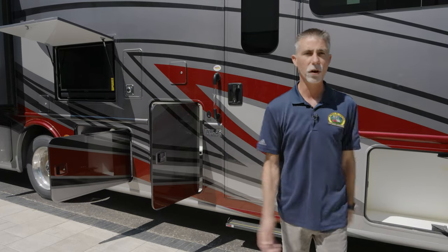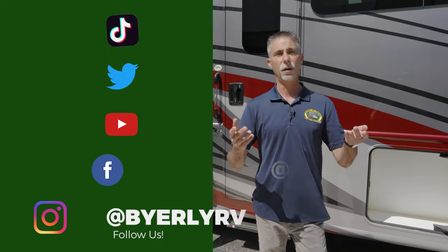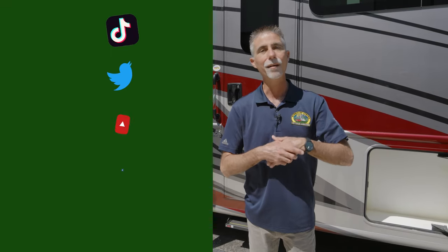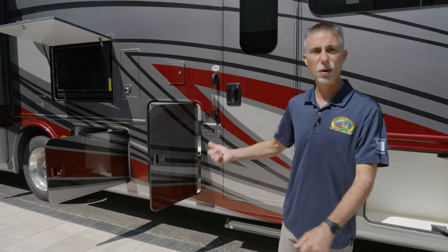We've got fun videos, instructional videos, product videos, all kinds of stuff. Then be sure to follow us on Facebook, Instagram, Twitter, and now on TikTok. And that way you can keep up with all the latest news and things going on here at Beyerly RV. Now let's talk about the Thor Palazzo motorhome behind me.